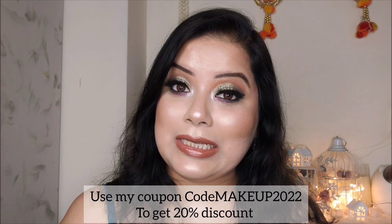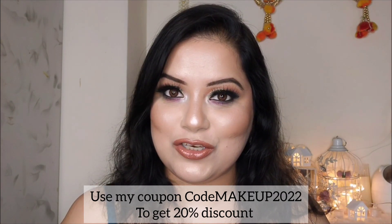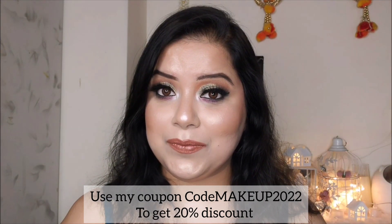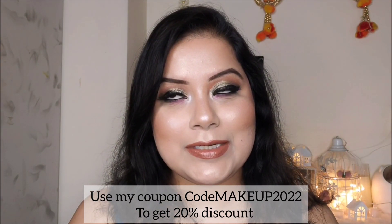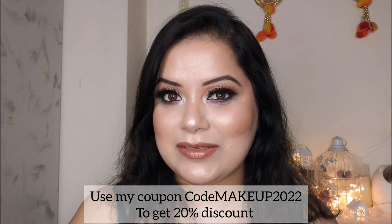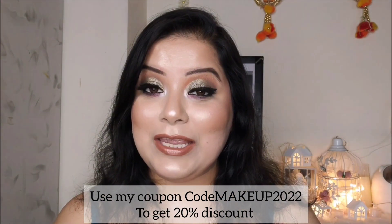Every day stress and pollution leaves the skin dull and damaged, and that's why making that perfect glow look like a dream. While maintaining a healthy lifestyle might help, you need the right set of products for your skin.